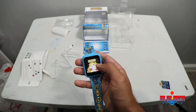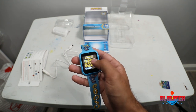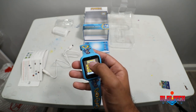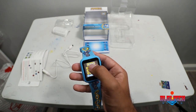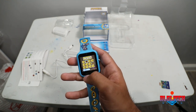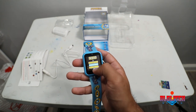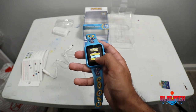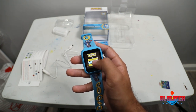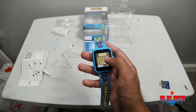The next one is Memory — your standard memory matching game. There are different difficulties: easy, medium, hard, and extreme, which is pretty cool. My memory's bad so I'm not going to showcase it, but if your fingers are small enough you can do all the matches. It's pretty neat — not expecting too much from a little watch, but there's quite a bit on here.